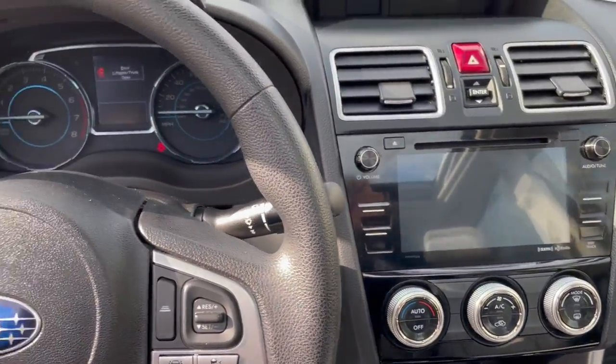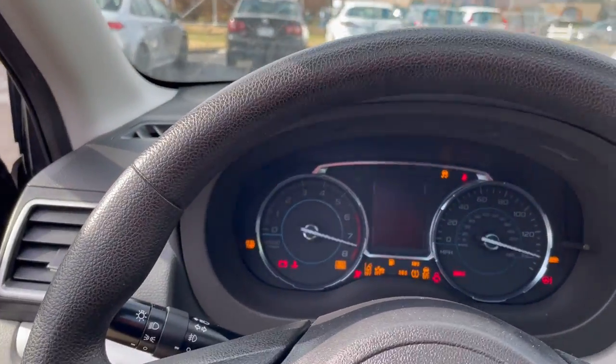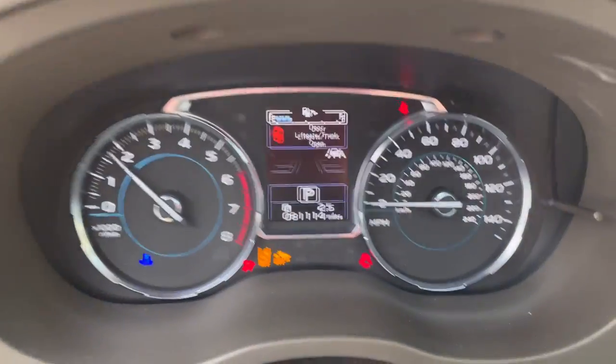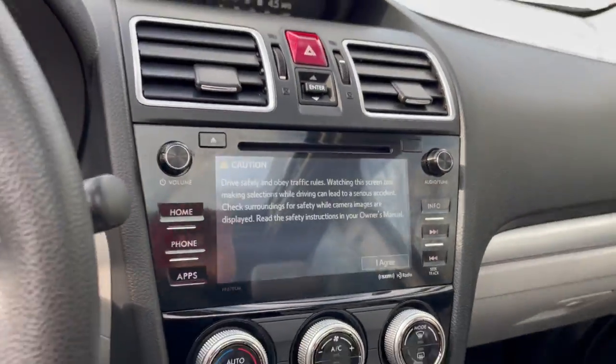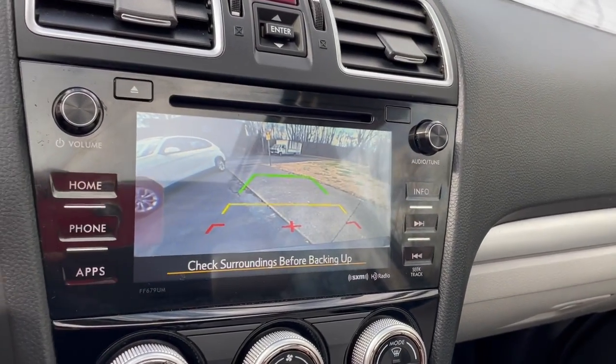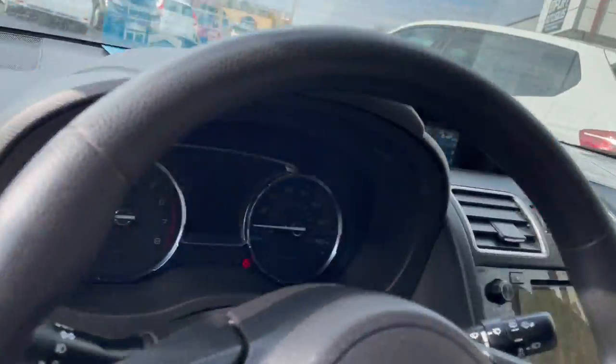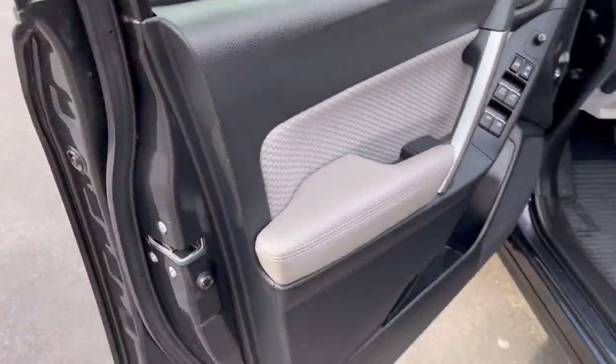Really nice and tidy inside and out. Just 81,114 miles today, with the Subaru Starlink system. If you're in the market for a pre-owned Subaru Forester, this is a great example.